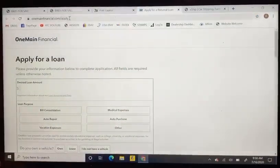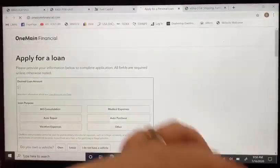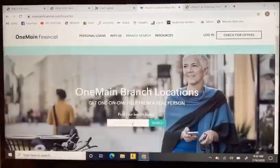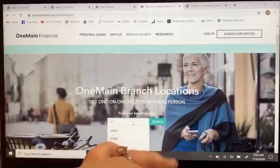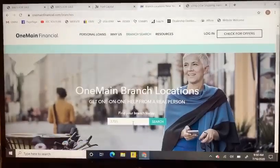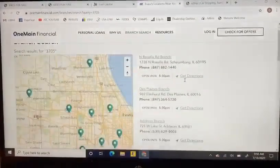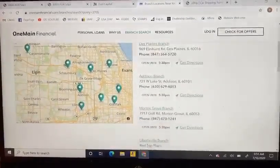If you have a 580 or higher credit score, you can go through One Main Financial. On their website you are actually able to go and find a branch that is close to you. Within One Main, you have to have a branch within your state in order to apply. All you have to do is enter in your zip code and as long as they have a branch close to you, you'll get that phone number.